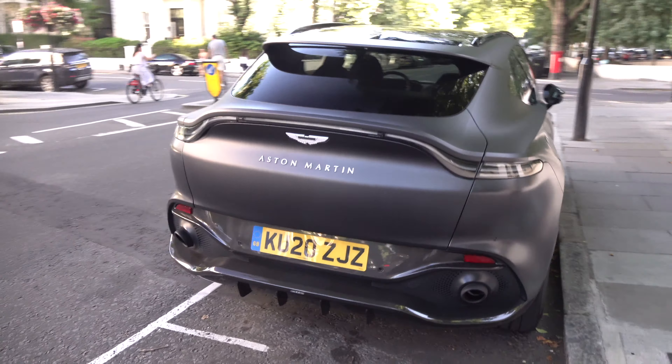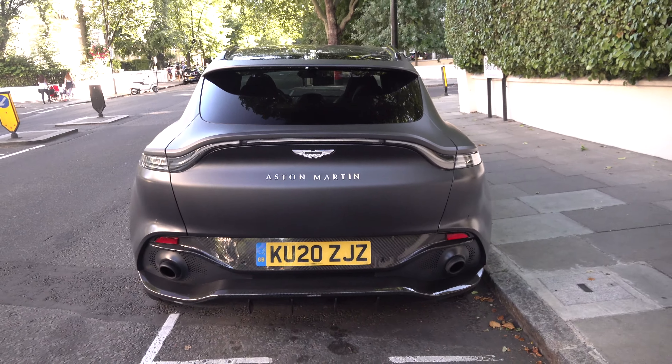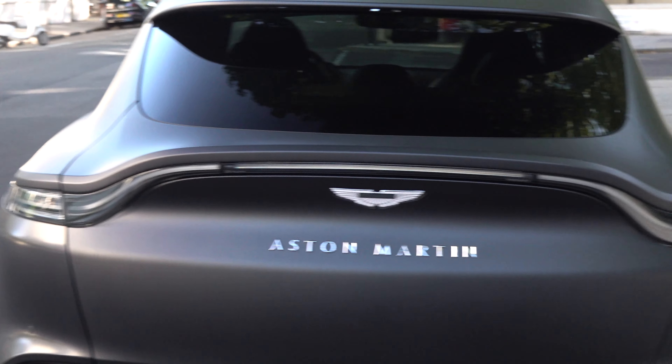What do you think of this thing, guys? This is the rear end — it's the tail light straight from the Vantage.